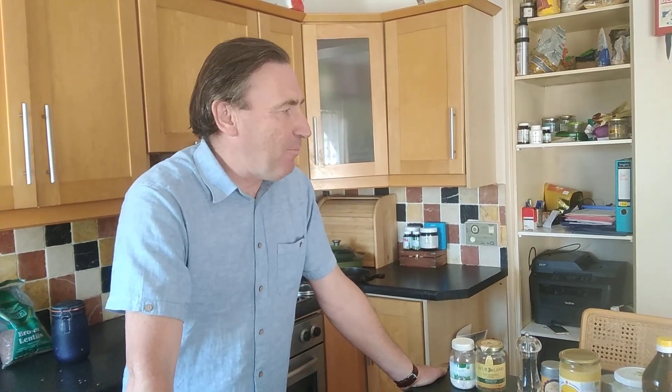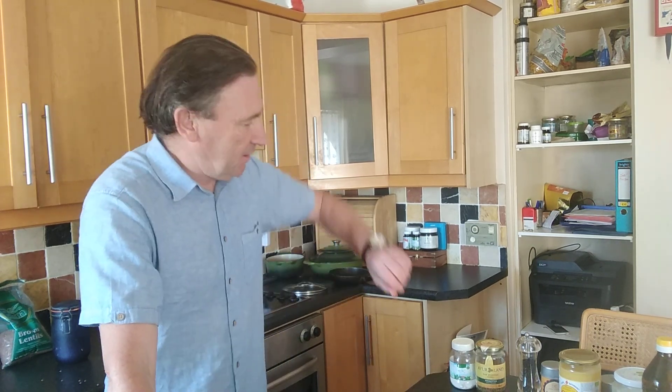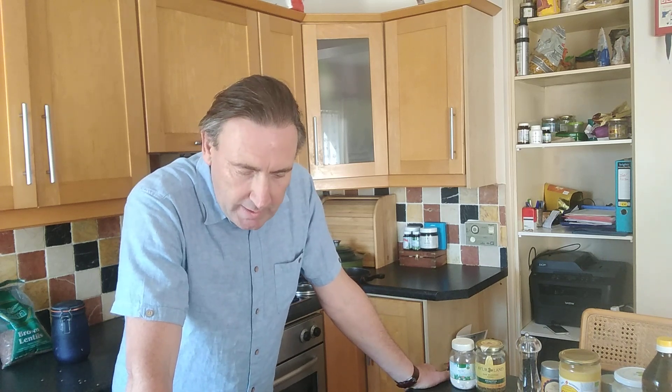Hi everybody, Noel here. Welcome to my kitchen. As I promised during the week, I said I'd show you how I cook my lunch most days. This time I'm going to do a vegetable soup. I'm going to cook my lunch — it's half one now, it's a bit late for me, but I was out this morning. So I'm going to cook my lunch and show you how I do it.